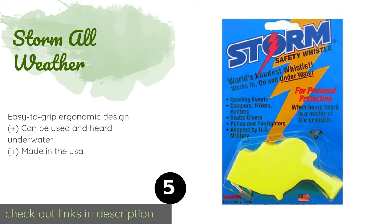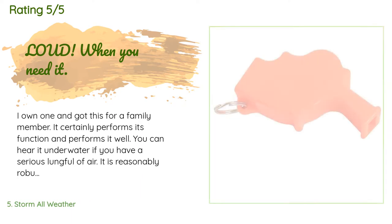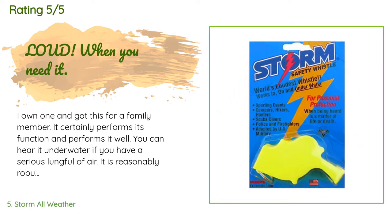The next product on our list is the Storm All Weather. The no-nonsense Storm All Weather serves as a common go-to for the likes of the United States military and law enforcement. Its dual chamber design creates an exceptionally loud sound that's well suited for rescue operations. This product is available on Amazon for $6. Check out the link in the YouTube description below. This product is rated 4.6 stars from 931 customer reviews.